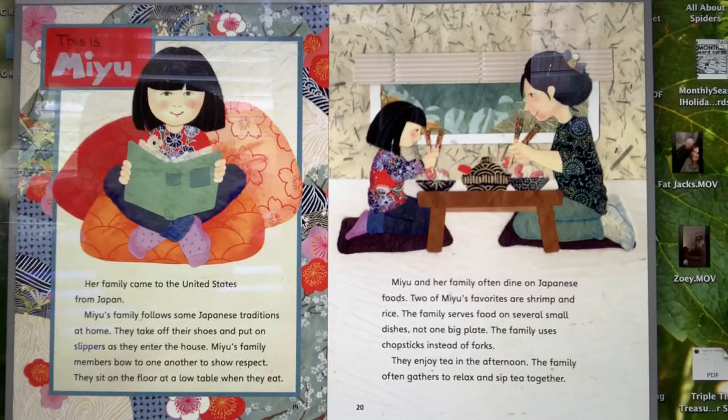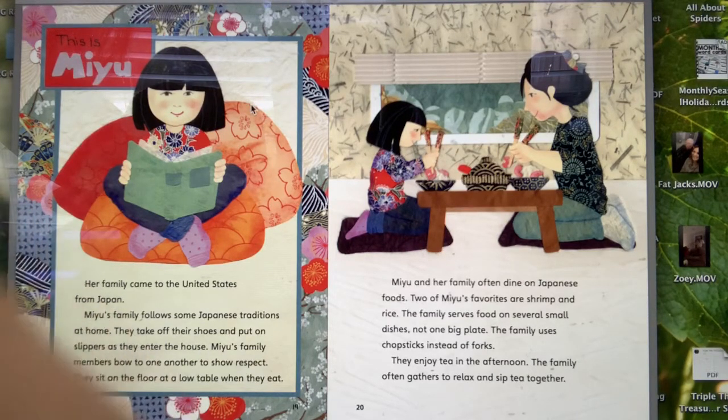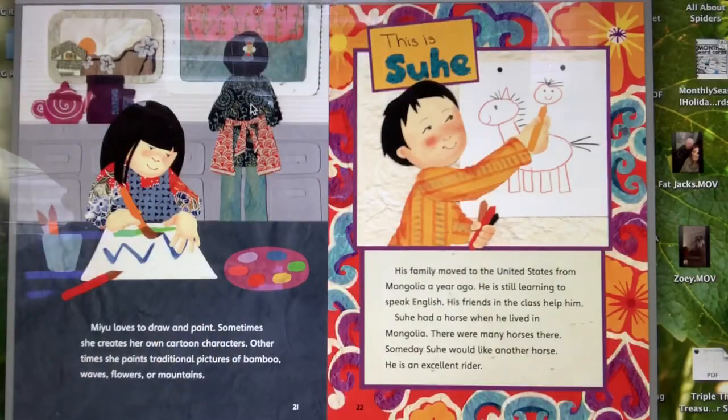This is Mayu. Her family came to the United States from Japan. Mayu's family follows Japanese traditions at home: they take off their shoes and put on slippers, bow to one another to show respect, and sit on the floor at a low table when they eat. Mayu and her family often dine on Japanese foods — two favorites are shrimp and rice. The family serves food on several small dishes, uses chopsticks instead of forks, and enjoys tea in the afternoon. Mayu loves to draw and paint, sometimes creating her own cartoon characters, and other times painting traditional pictures of bamboo, waves, flowers, or mountains.